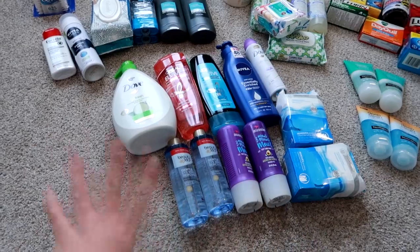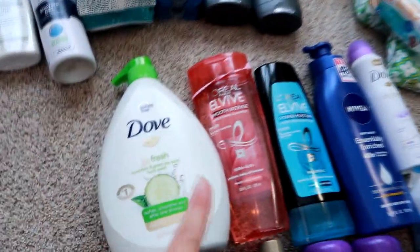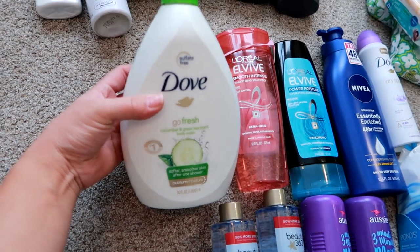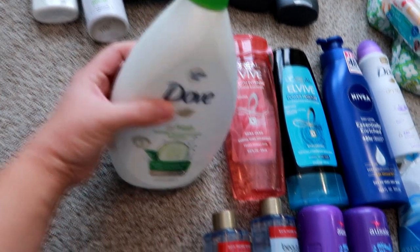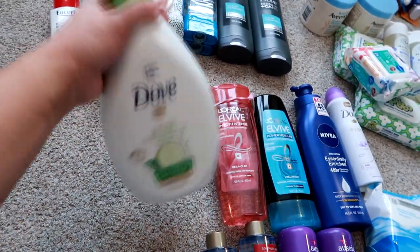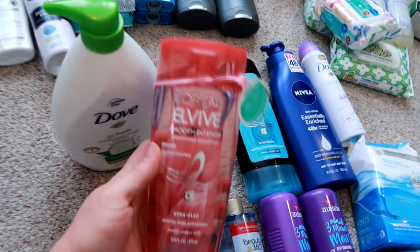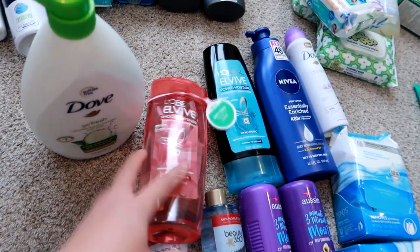This is like the Leigh Ann specific stuff. I got a Dove pump top Coconut Cucumber and Green Tea scent body wash — the huge 34 ounce pump top bottle. I did have a coupon for this, and I really like the cucumber scent. I really like this shampoo — it's the L'Oreal EverPure Smooth Intense Shampoo, so I got that.